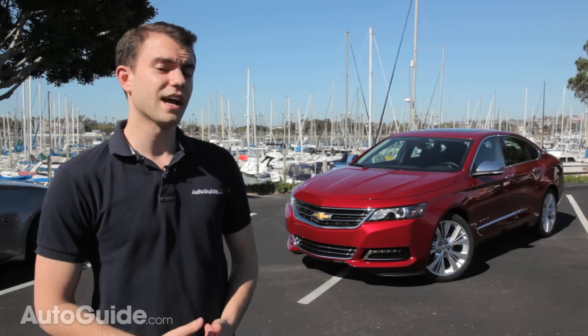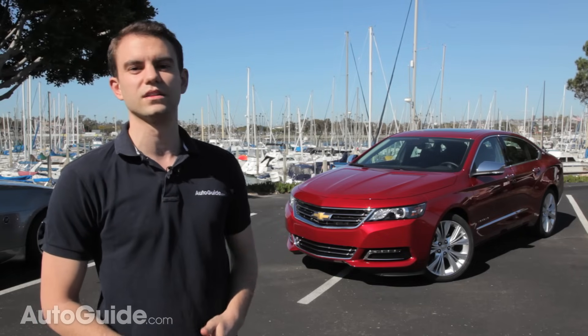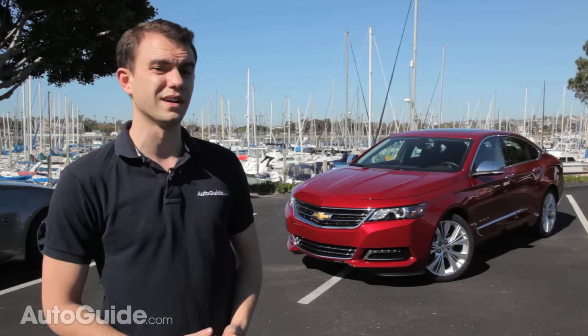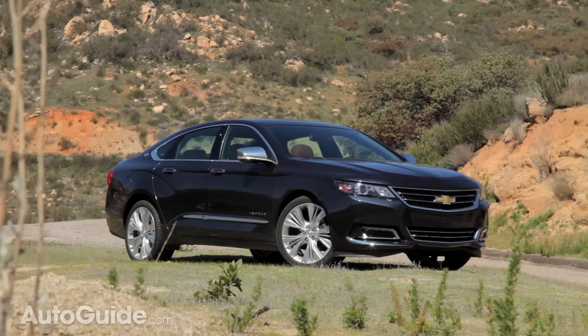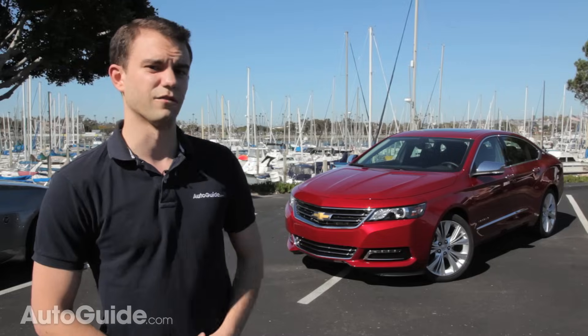Now, there's nothing wrong with taking a taxi to the airport and certainly nothing wrong with avoiding a DUI after a long night at the bar, but I personally wouldn't want to put down my cold hard cash to have one as a daily driver. I'm not alone and Chevrolet knows that. That's why the car sitting behind me, the 2014 Chevrolet Impala, has almost nothing in common with its predecessors, and thank God for that.